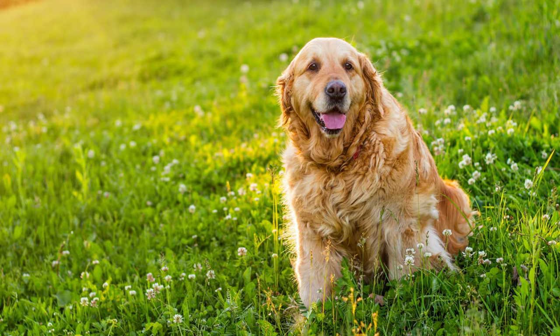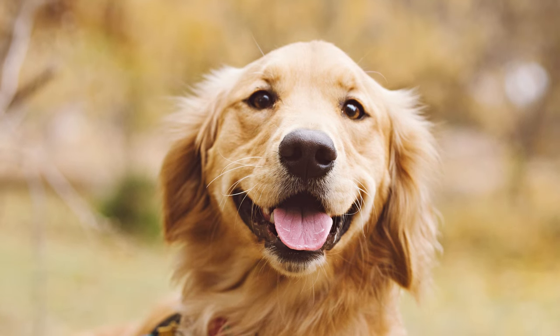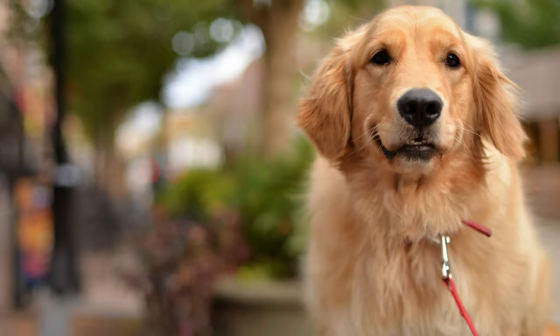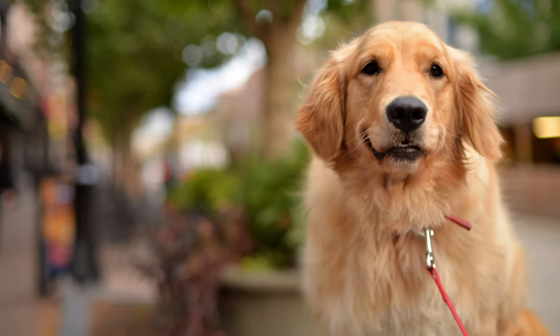Like all dog breeds, Golden Dox may be prone to certain health issues inherited from their parent breeds. Regular veterinary checkups and a balanced diet can help maintain their overall well-being.